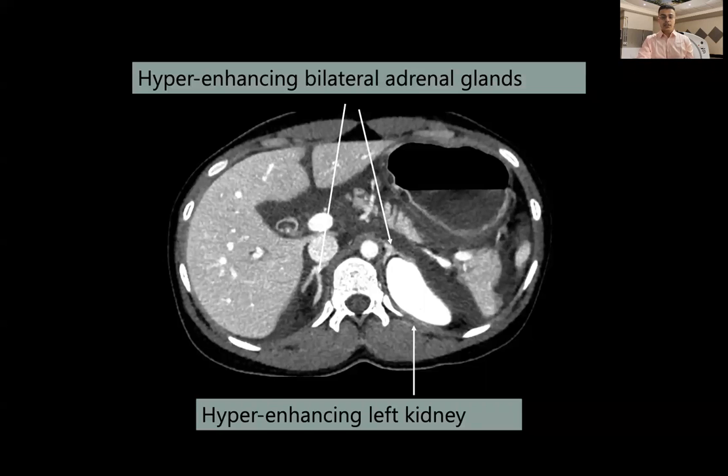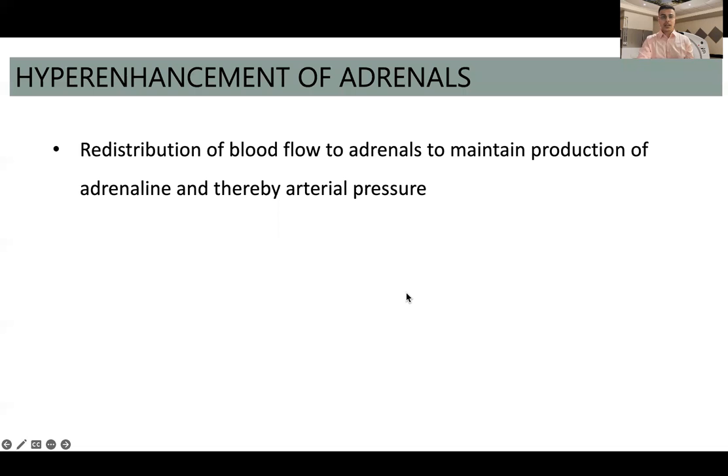We also noticed hyperenhancing bilateral adrenal glands — both the right and left adrenal glands are hyperenhancing, as is the left kidney in this case. This hyperenhancement of the adrenals has been attributed to redistribution of blood flow to the adrenal glands in order to maintain production of adrenaline and thereby maintain arterial pressure.